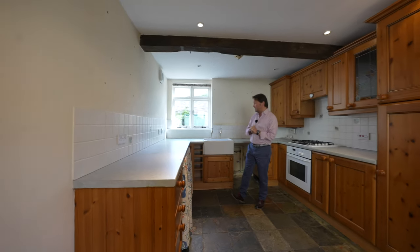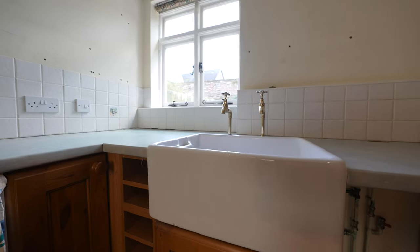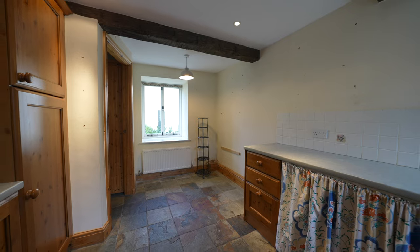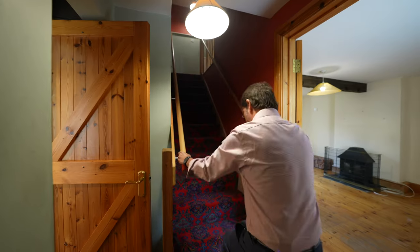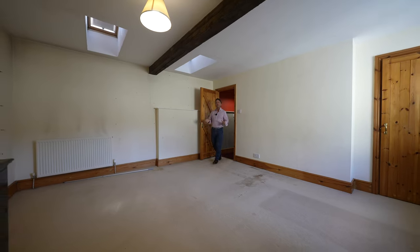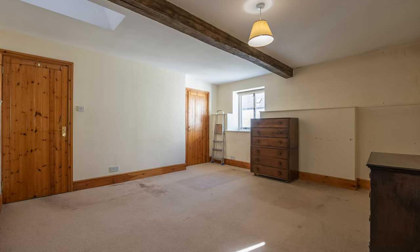The kitchen has a host of characterful features such as a Belfast sink unit, exposed beams to the ceiling, slate flooring, and ample space for appliances.